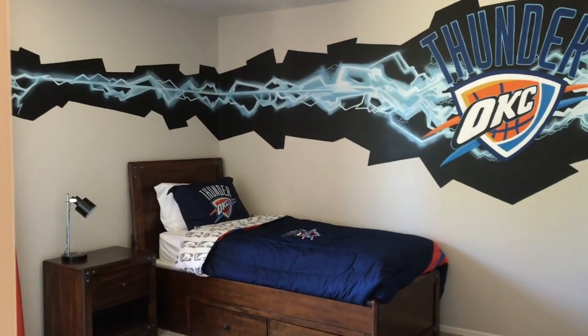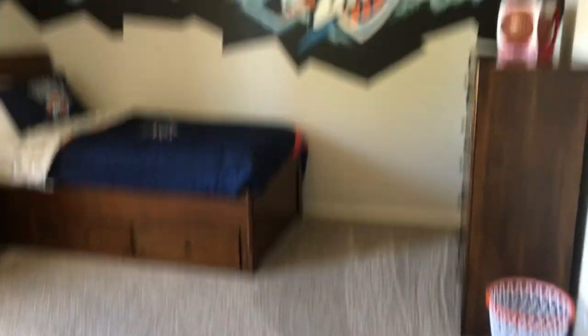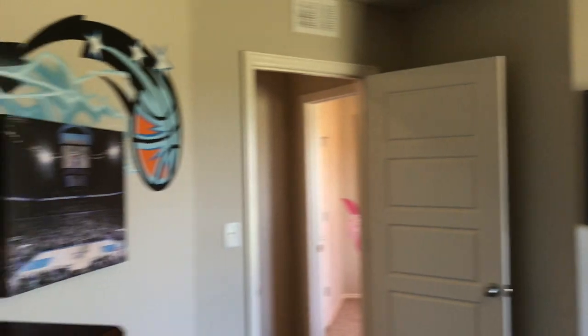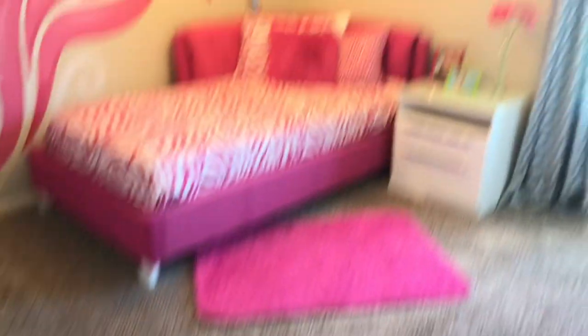One great thing about buying a model home is they throw in some really nice extras at no charge. For example, the Thunder basketball mural in bedroom one was hand-painted at a $1,200 value — included free. If you don't like it, they can repaint it back to a neutral taupe. Bedroom two has a similar hand-painted mural valued at $1,100 — also included free or they'll cover it up. There are actually two lots on the side of the home, as shown on the plat map.